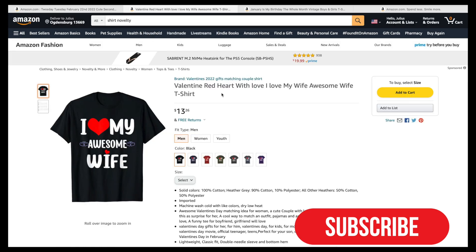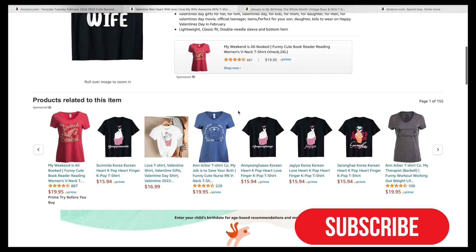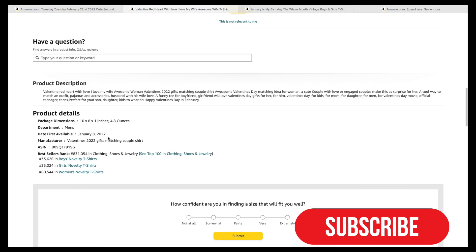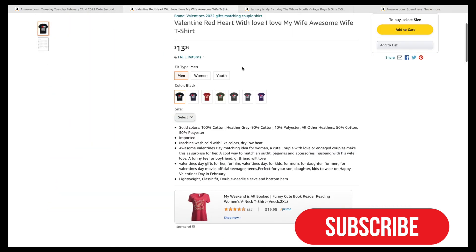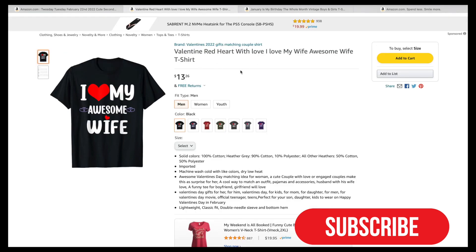Next we'll be looking at a different t-shirt — this one says 'I love my awesome wife,' so it looks like a Valentine's shirt. It was listed January 8th, two days ago, and has a BSR of 33,000, which is a very good indicator it's going to sell really well. Valentine's Day is February 14th, so prepare your designs early. Starting a month before is always really good — you start making sales and they keep building up over time.